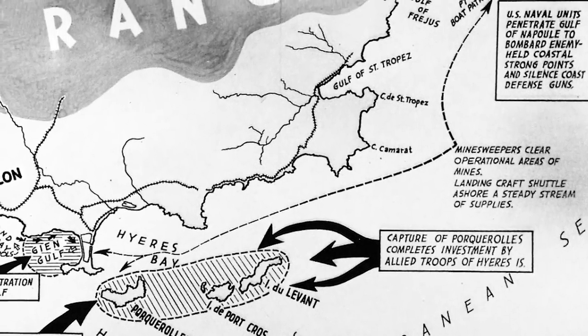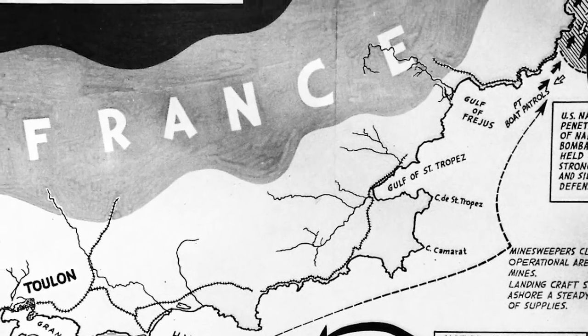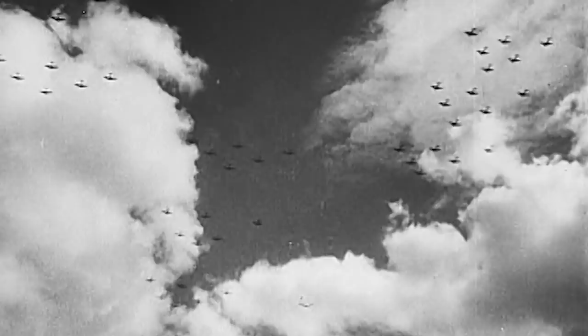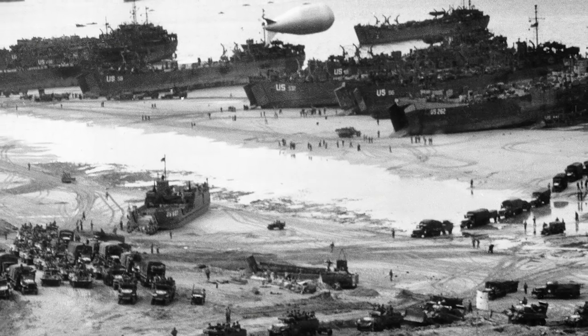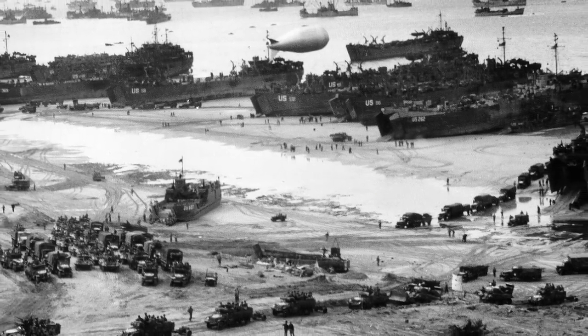Due to the short range of the engine type, most of the V-1 flying bombs headed to the UK needed to be launched from neighboring France or the coastal regions of the Netherlands. At the end of the war, over 10,000 V-1s had been launched towards Britain at speeds up to 400 miles per hour and at altitudes up to 3,000 feet.